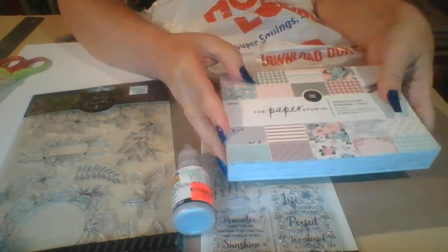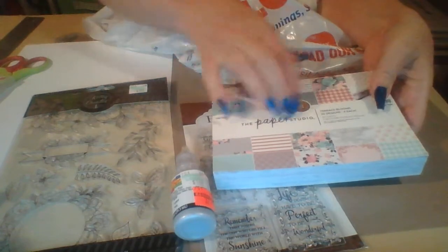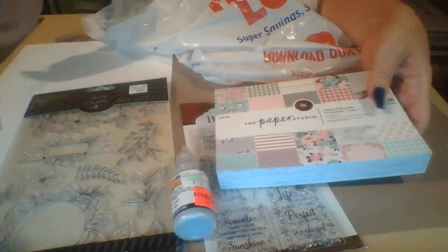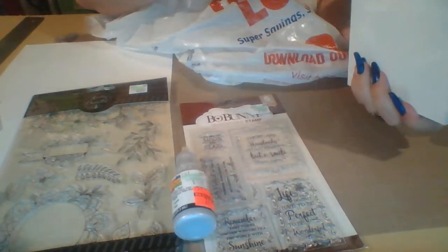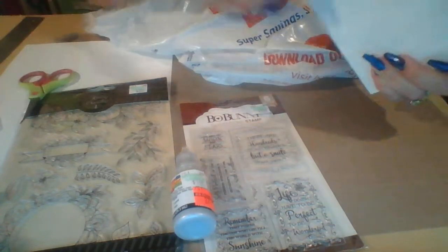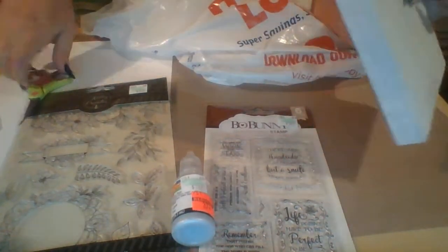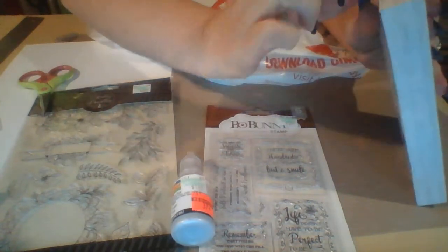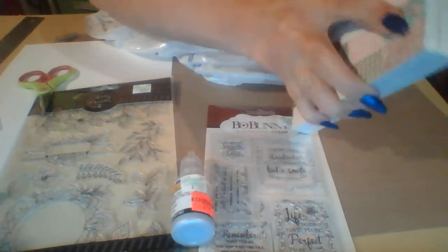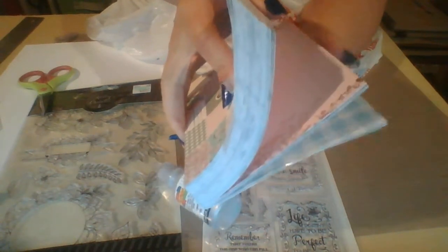This next one is from Paper Studios. These were not $9.99 — they were half off, so only about $4.99 for this one. I'm going to open it up so you can see what it looks like inside. This paper is so gorgeous!